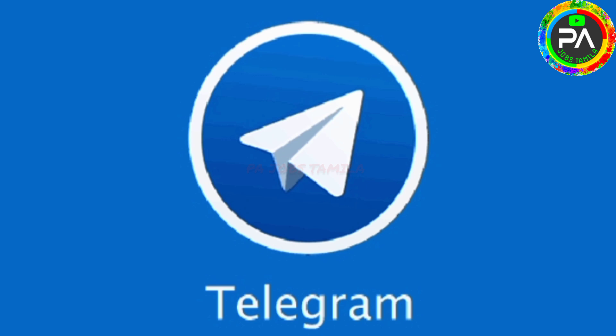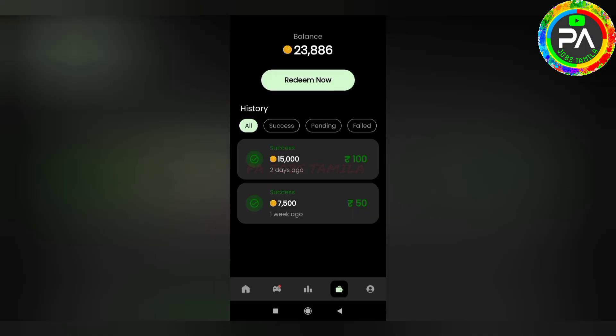If we want to find the payment proof of new applications, it will be shown as payment proof of new applications. Okay friends, since I have shown you the main proof, let me show you the main proof of this thing.